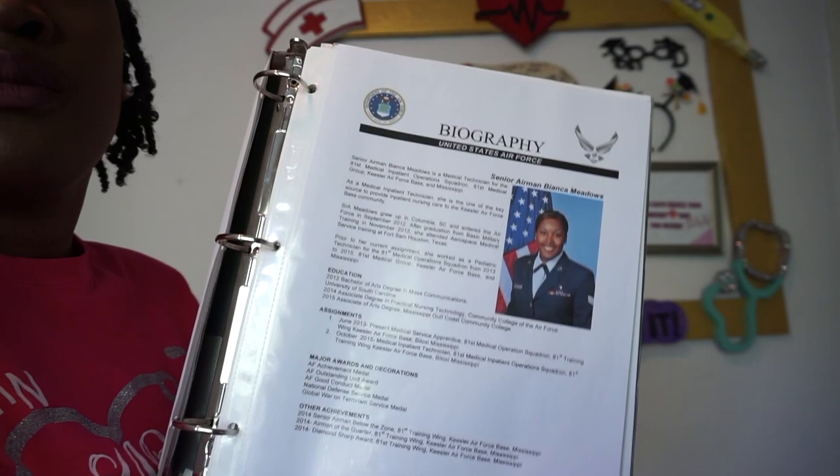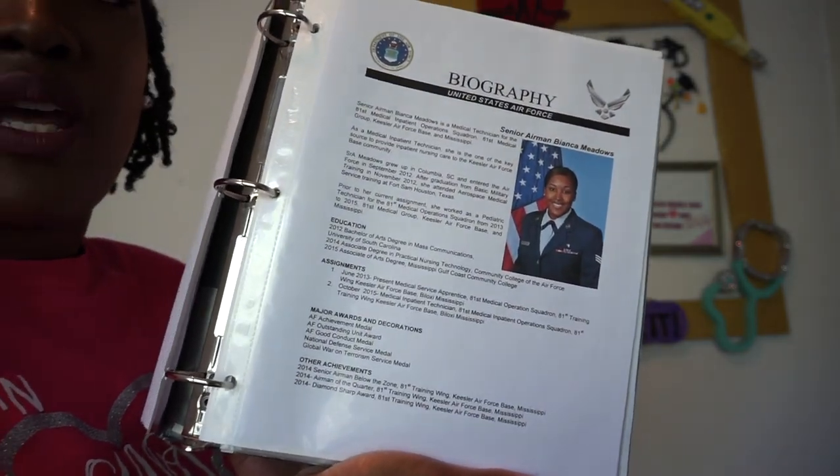The first tab is the biography. I found a mentor who had a biography, and I kind of just put my information where theirs was and tried to make it as nice as possible. Always get somebody to double-check your work.